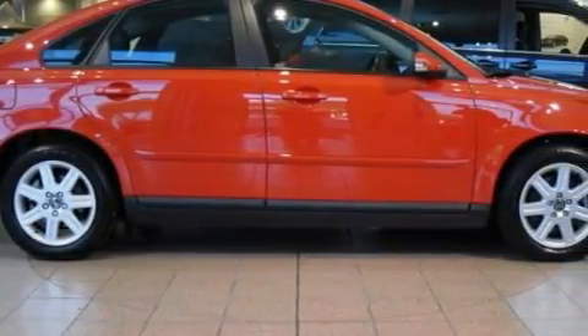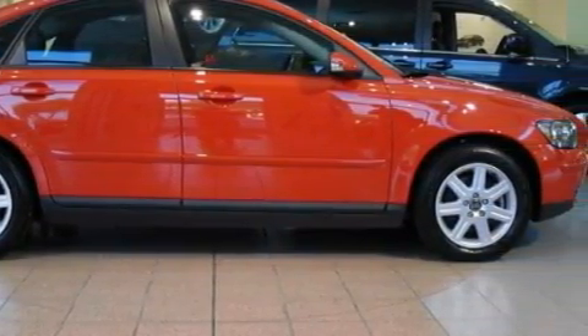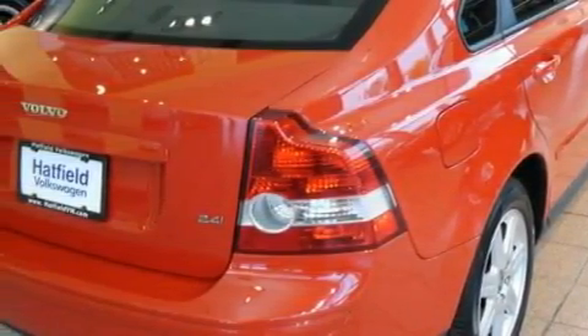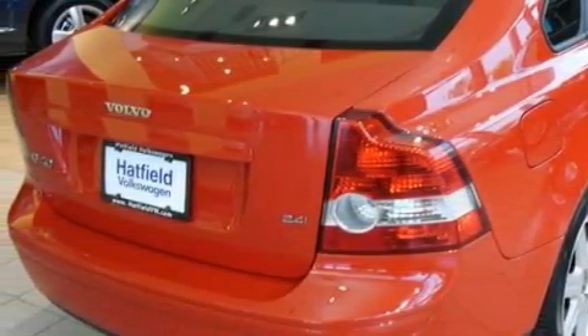This Volvo has a long list of incredible features including lumbar adjustable seats, front and rear power windows, a CD player, dual airbags, and an anti-lock braking system.